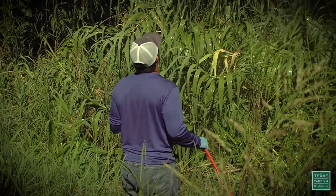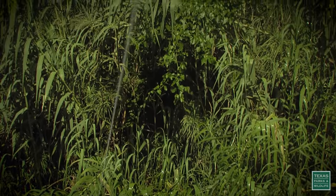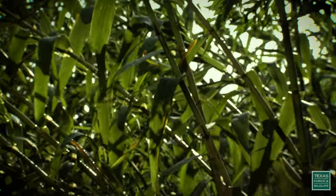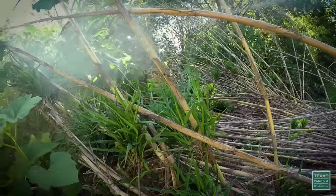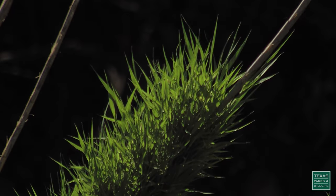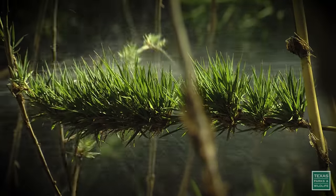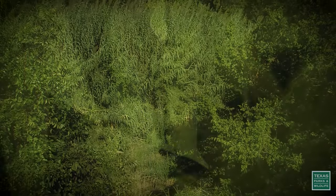Here it grows to nearly 30 feet high. It creates what we call a monoculture, so it just dominates the vegetation and crowds everything else out. Any small fragment of this plant — just a single node — can root and create a new plant. When you have a flood that comes through, or when someone mows or chops it up, fragments go downstream, and that can create new plants and create a whole new problem.